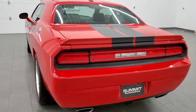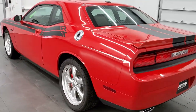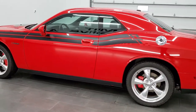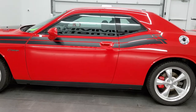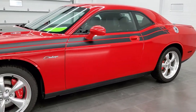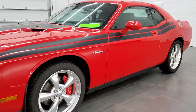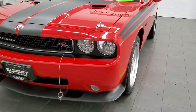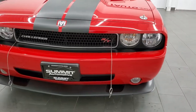This 2010 Dodge Challenger RT has the 5.7 liter V8 Hemi motor, which pumps out 372 horsepower. This car has been fully safety inspected by our service shop, has a fresh oil and filter change, all the fluids have been checked and topped off, and this car is 100% ready to go.